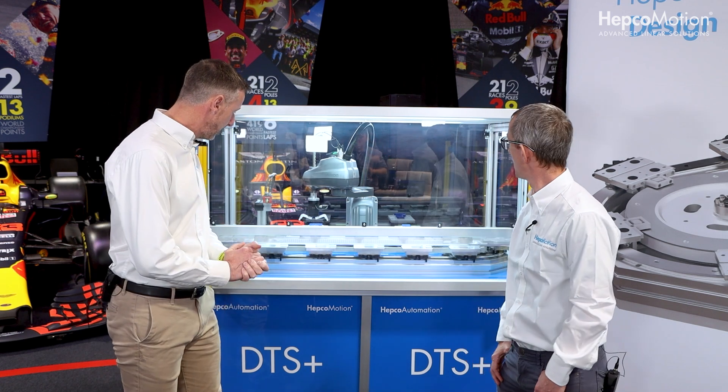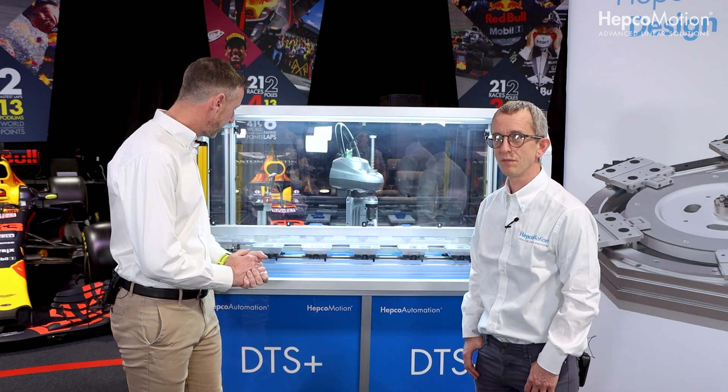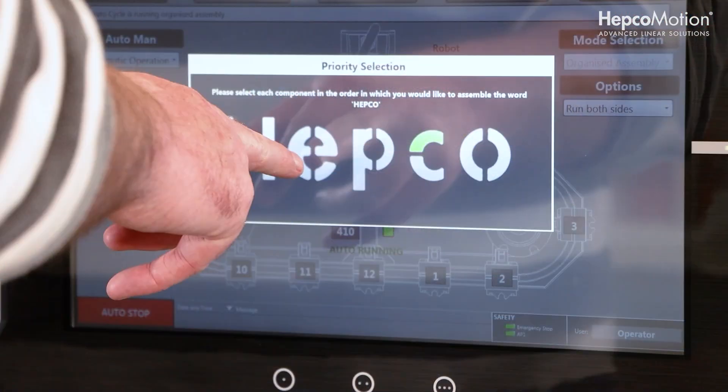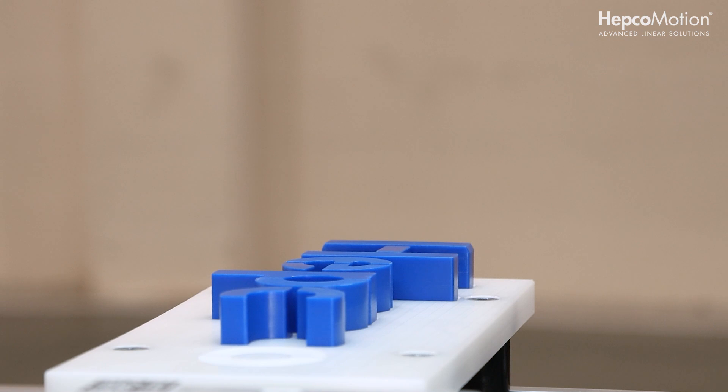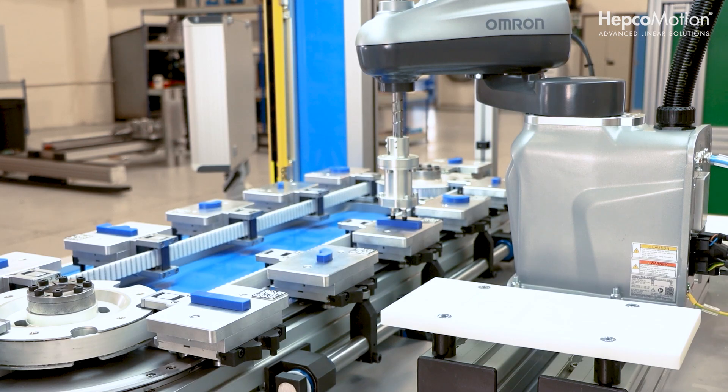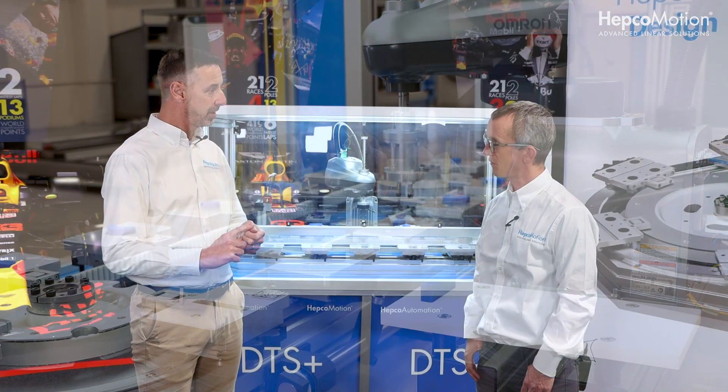Today we're looking at DTS technology. When thinking about product handling and moving a product from point A to point B, the long-term solution has been linear motion with an actuator or guide, for example. How does this technology differ?